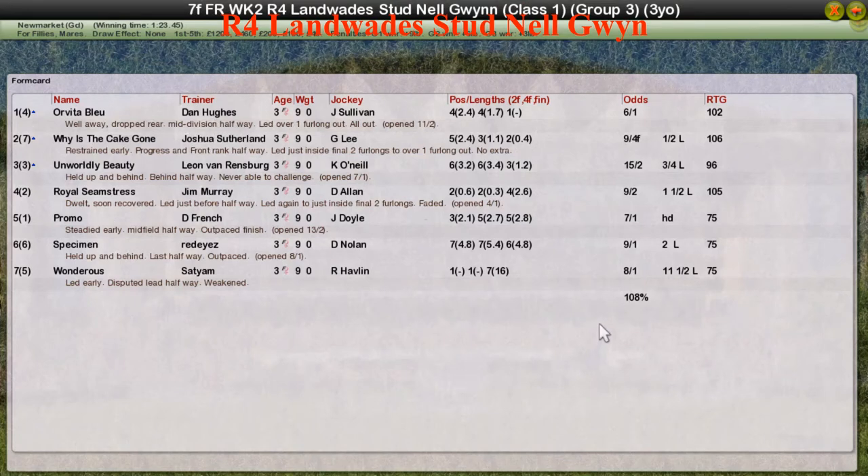And Orvita Bleu wins it for Dan Hughes. Why is the Cape Gone with Joshua Sutherland second, and Worldly Beauty for Leo van Rinsburg third. Royal Seamstress for Jim Bory was fourth, and Promo for Daniel Fridge was fifth.